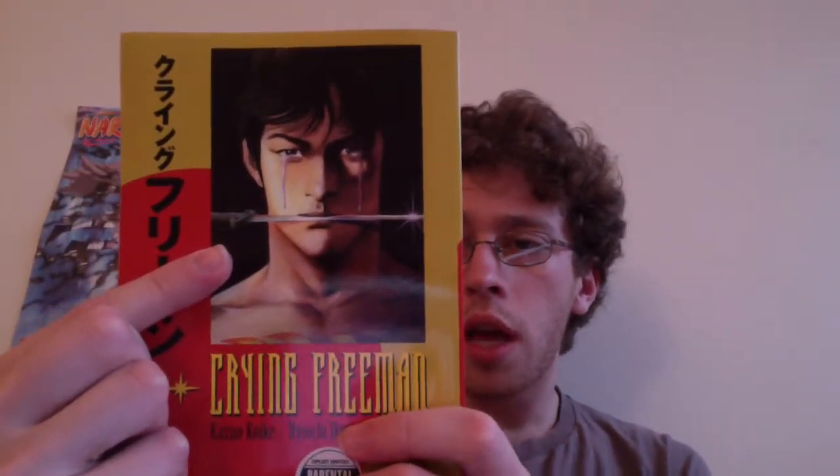The artist was on one of the Manben episodes, so I was very interested in picking up one of his works. I happened to be at a comic book store and wasn't expecting to find this. I'm super excited to read it. The art is pretty good — it's sort of 80s style, very manly and masculine, kind of reminds me of Fist of the North Star artwork. It's about a guy named Yo Hinomura, an assassin for the Chinese mafia. Every time he kills someone, he can't help but cry — he's commanded and forced to kill them.